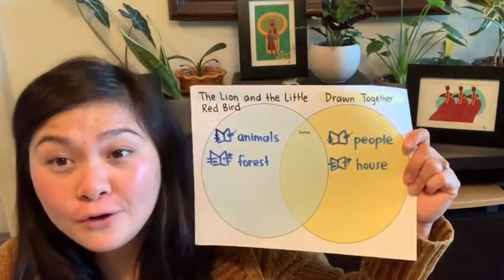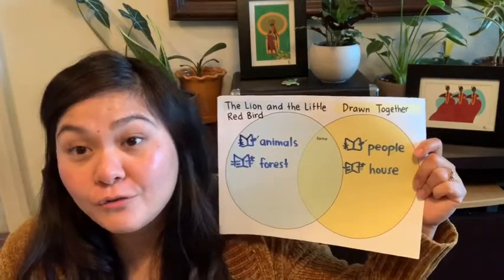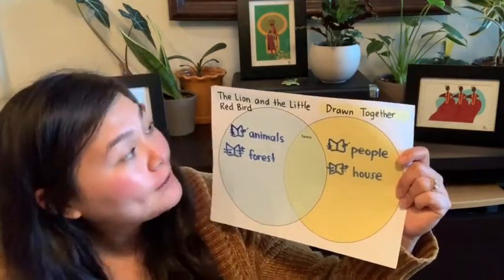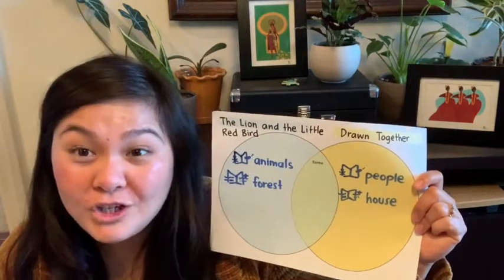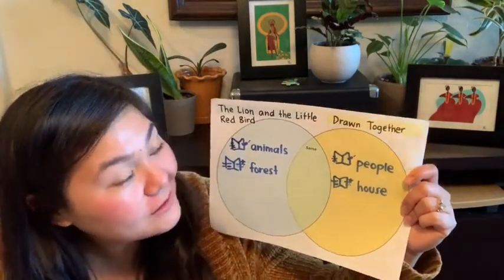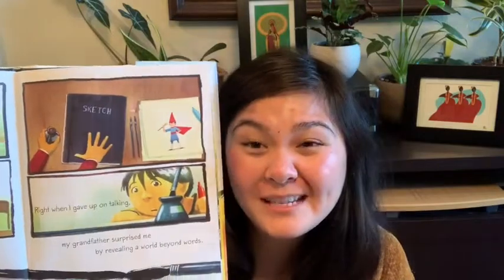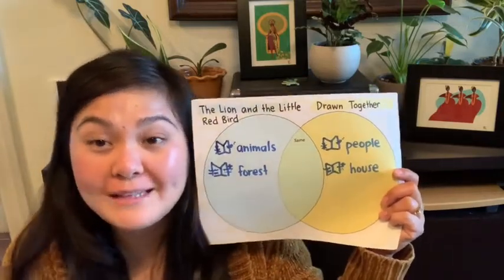I'm going to show you ways these two books were different. First, the characters: in The Lion and the Little Red Bird, the characters were animals — the lion and the bird — whereas in Drawn Together, the characters were people — the grandpa and the grandson. I also thought about how the characters felt: in The Lion and the Little Red Bird, the bird was feeling curious and constantly asked questions about the lion's tail without giving up, whereas in Drawn Together, the boy felt frustrated after some time about not being able to connect with his grandpa. Another difference was the setting: The Lion and the Little Red Bird was set in the forest, while Drawn Together was set in grandpa's house.